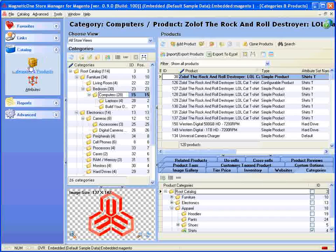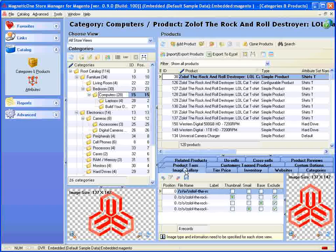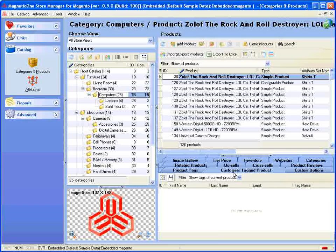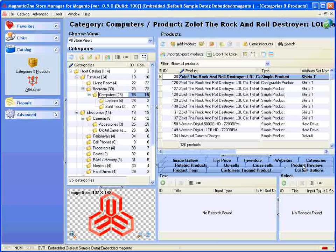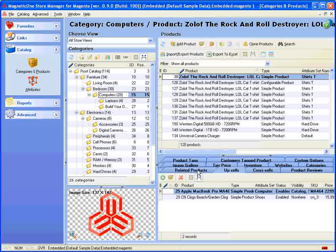Comfortable category tree with drag and drop technology support. The perfect tool to manage your products and description of product features, product categories, product sites, inventory, prices, images, product tags, customers tagged products, custom options, product reviews, cross-sells, upsells, and related products.